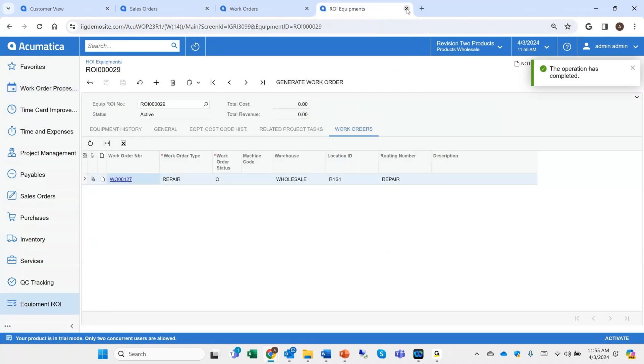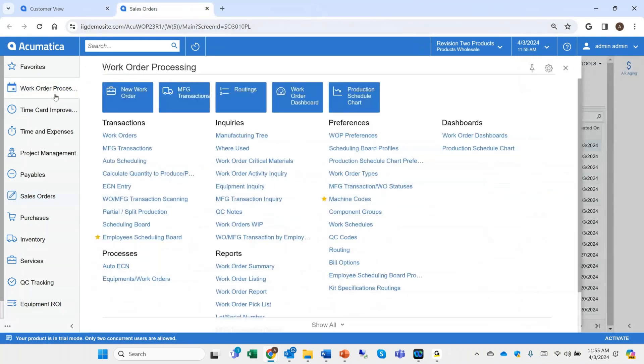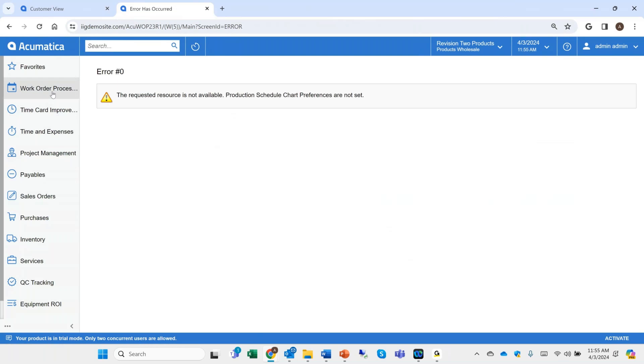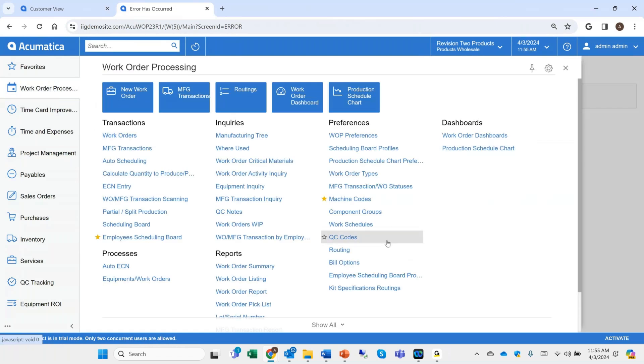We believe our system is capable of handling a good number of things — scanning products, material shortages, multiple finished goods, scheduling boards, and so forth. We also have production schedule Gantt-like charts that can be turned on with a setting. That's what I wanted to show. There are no questions submitted at this moment, but I will be sending a follow-up email with an attachment of this recording. You can feel free to reply and send any questions you think of.